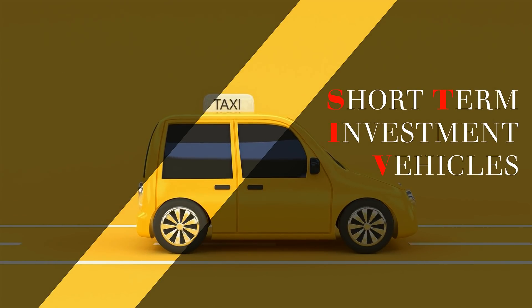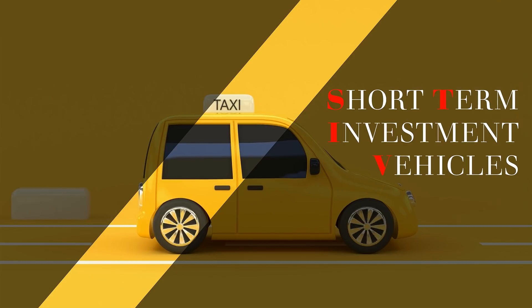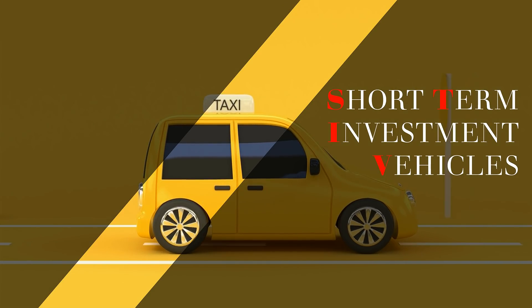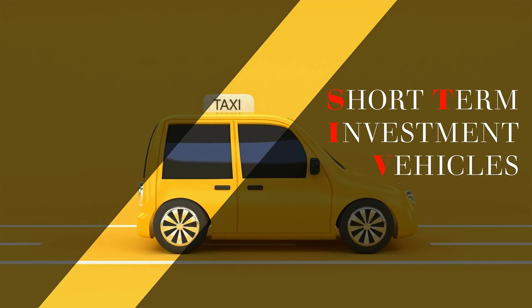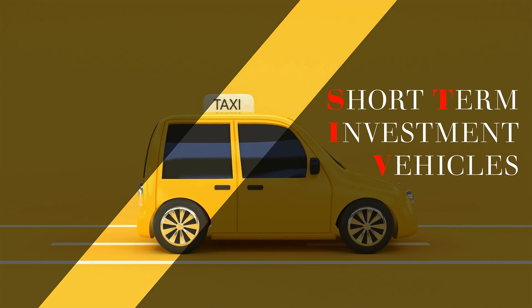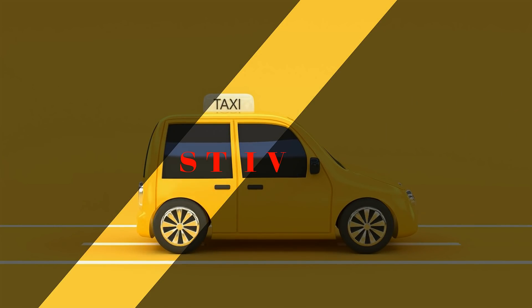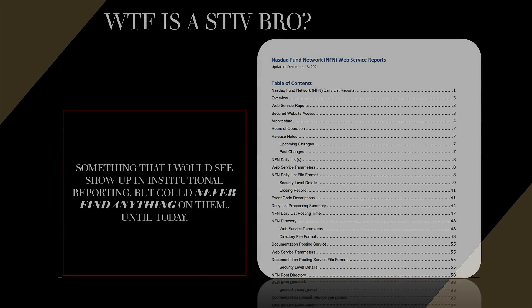I've been trying to figure out what STIV meant for the last six months. I would see STIV show up in 13Fs and everything like that, had no idea what it meant, couldn't find anything on it. But I've just figured it out. STIV stands for Short-Term Investment Vehicles — that's what they show up as in 13Fs, and they're often found with money market funds.